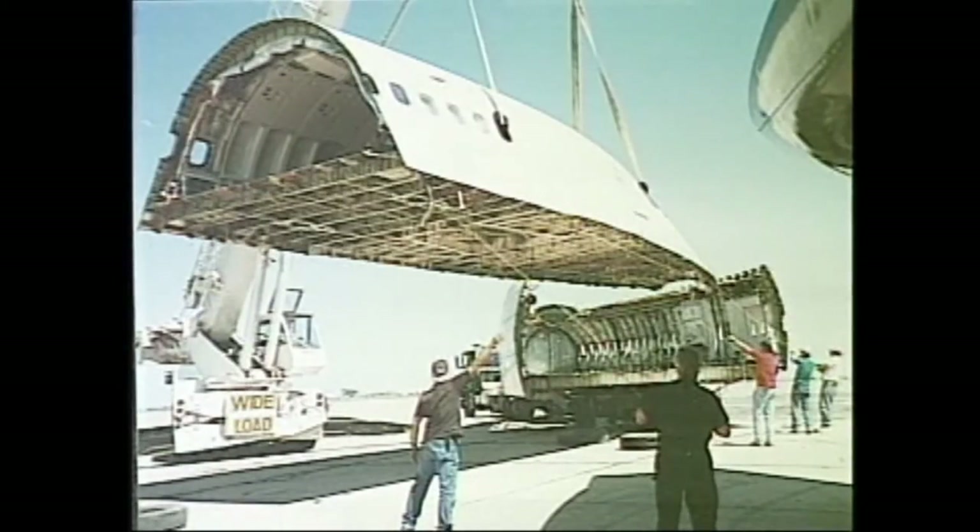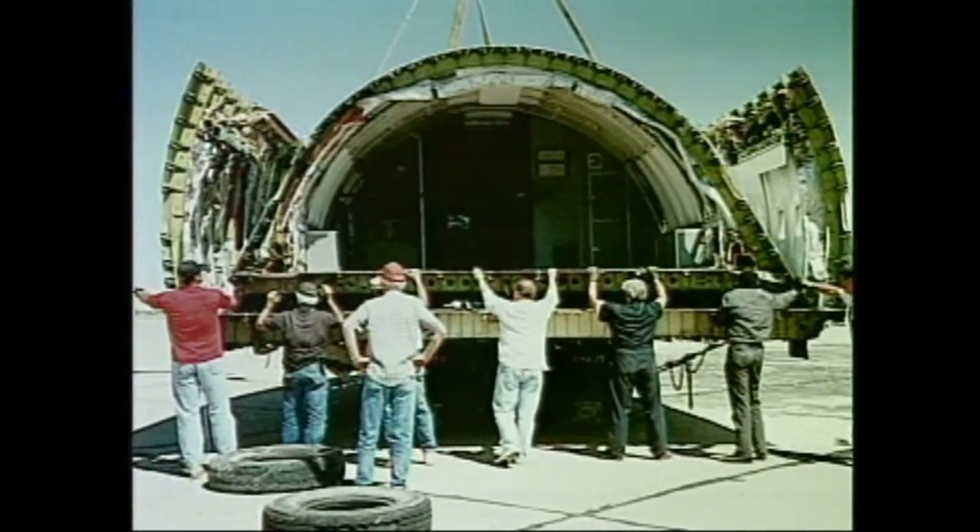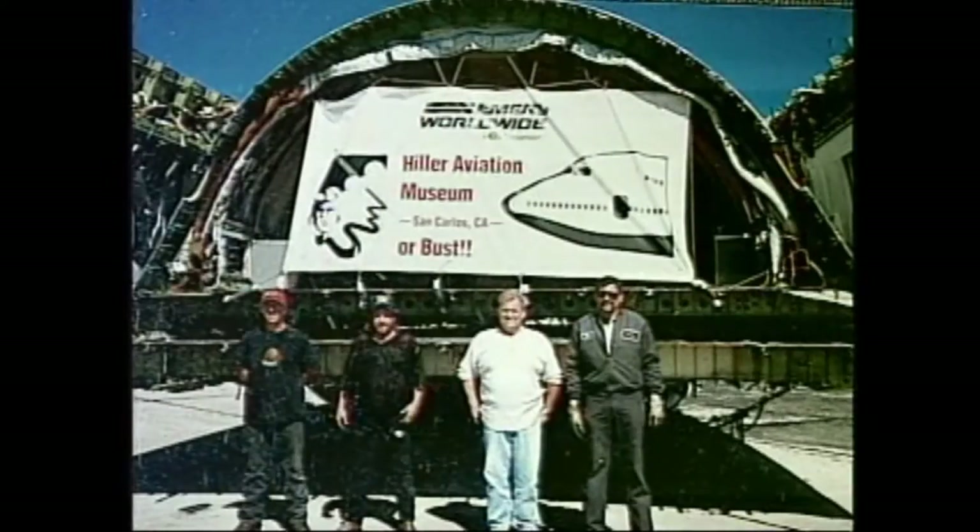Transport, reassembly, and parts and supplies essential to construct the exhibit were funded primarily by retired Flying Tigers captain and Institute Founders Circle member Al Silver.